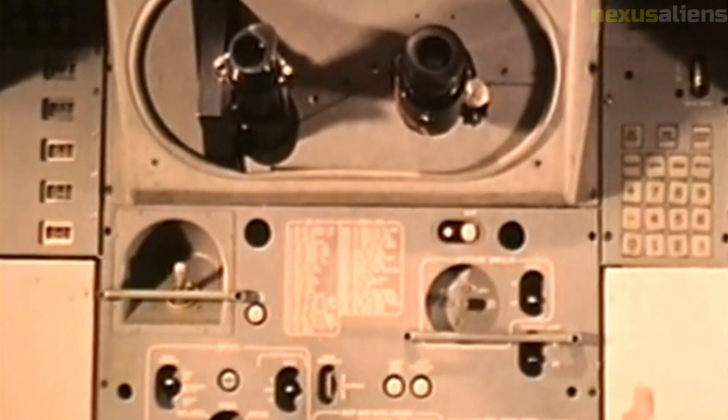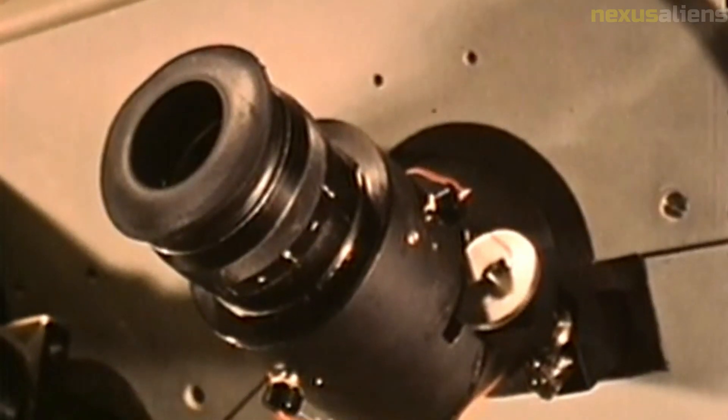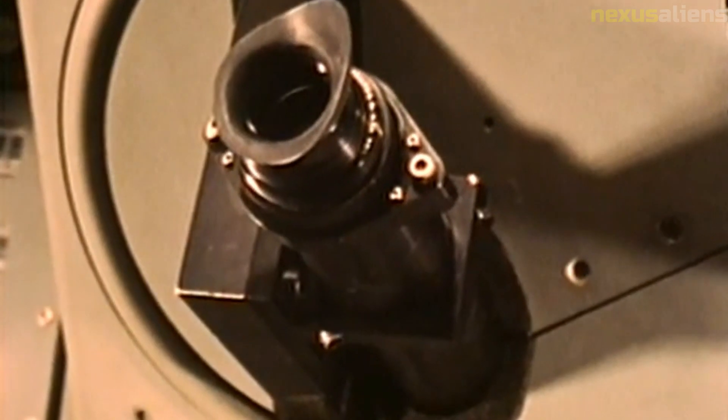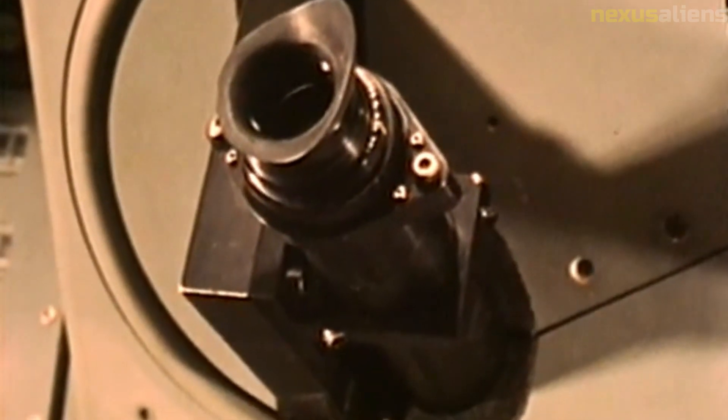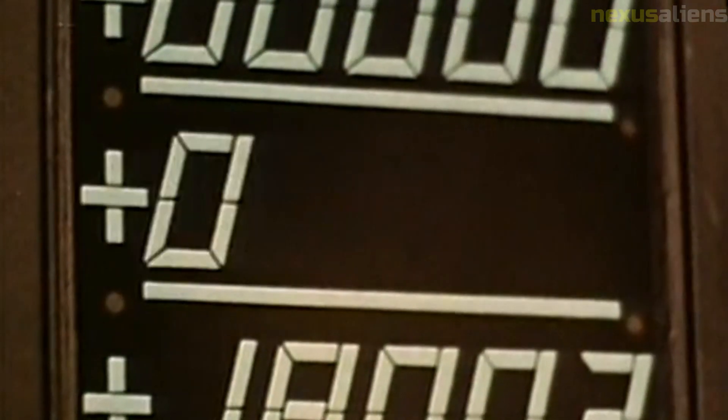Recognition: In recognition of its contributions to the early days of lunar exploration, Ranger 4 was designated a National Historic Landmark in 1989. The spacecraft is now on display at the National Air and Space Museum in Washington, D.C.